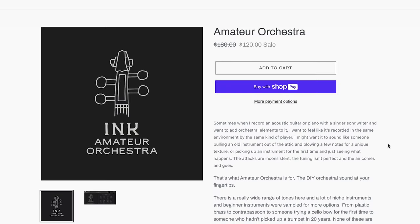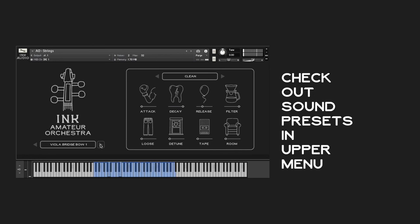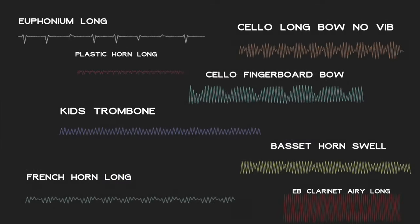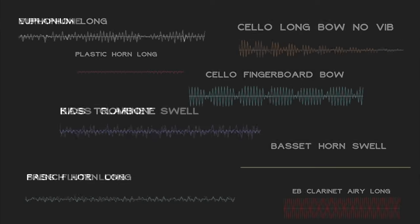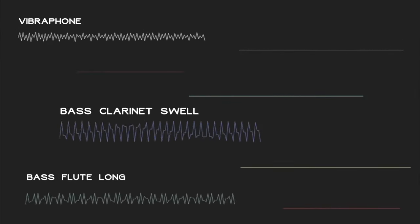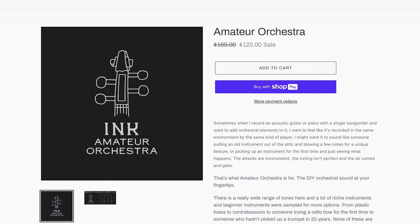Ink Audio's latest release is Amateur Orchestra. I'm loving more and more of what I hear from Ink Audio. This one looks like it gives you acoustic guitars, pianos — if you don't need that big polished orchestral sound from Air Studios, this might be a great way to get a bedroom-sampled instrument set that all really vibes together. Available now for $120 intro price, normally $180.